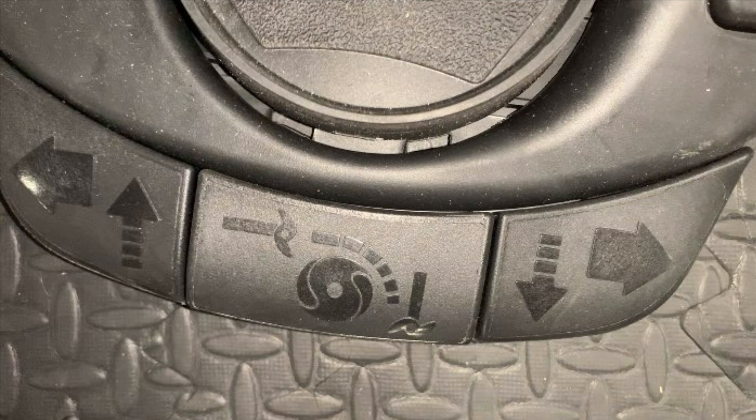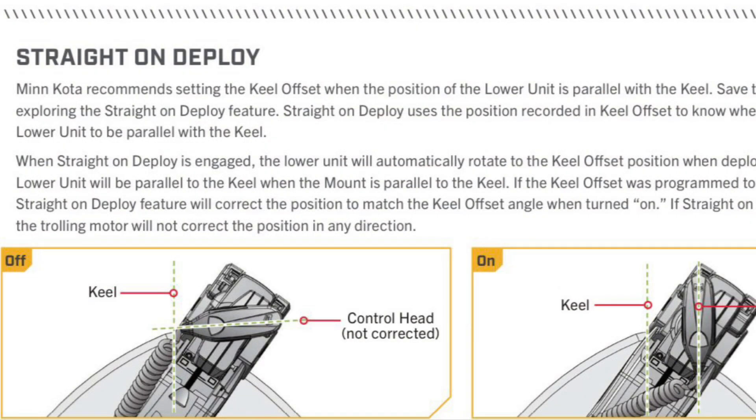When the motor is deployed, press the middle switch once to stow it. To deploy it, tap the middle switch twice. The Altera Quest can be set up for straight-on deploy. You can also choose the stow orientation with the prop on the right or left.